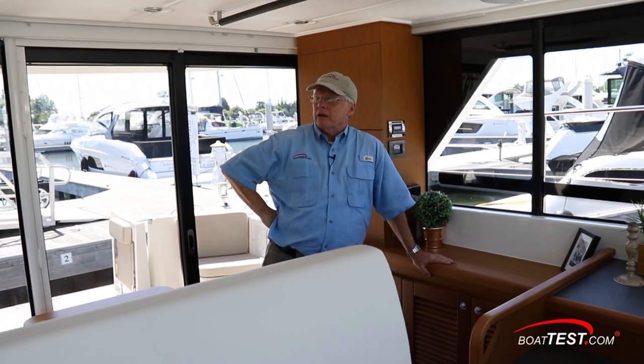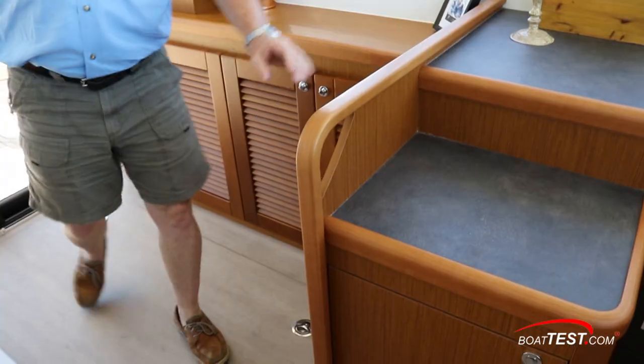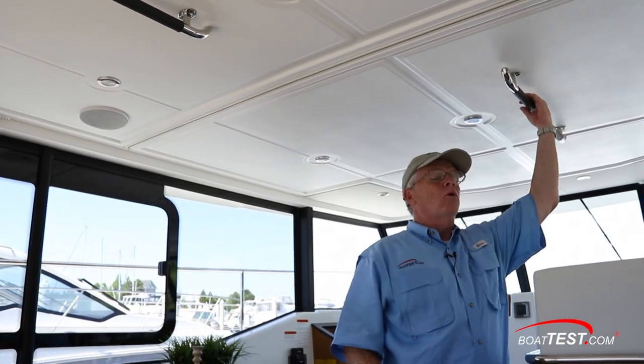No problem with greenhouse effect as there are three climate zones on this boat, all totaling 34,000 BTUs. As we make our way forward — remember, this is a cruising boat — there are grab handles overhead to the sides, always something to hold onto.